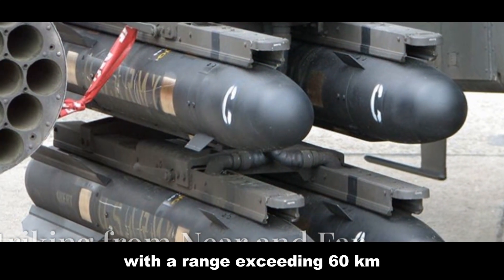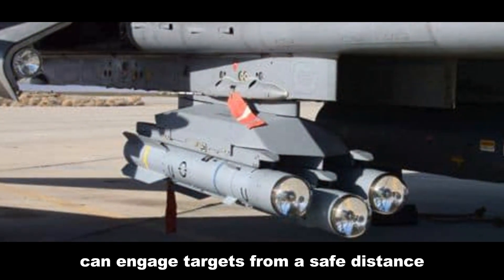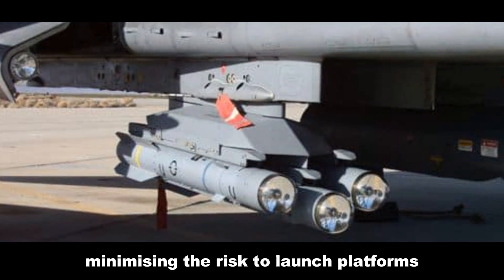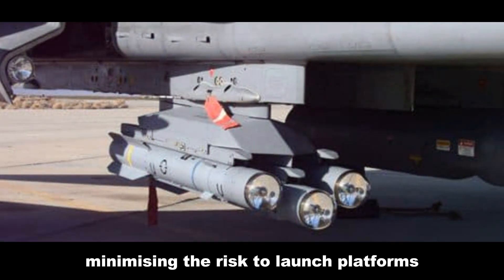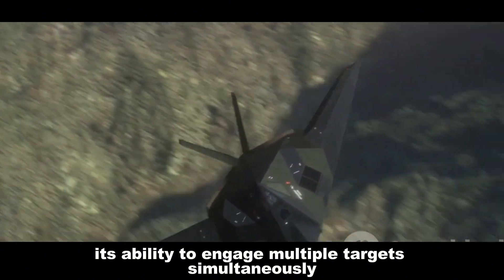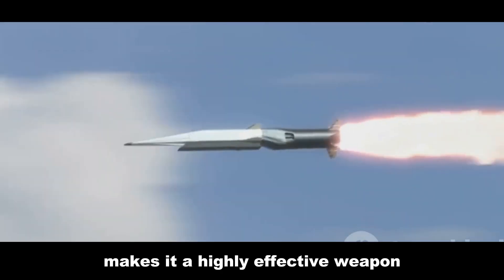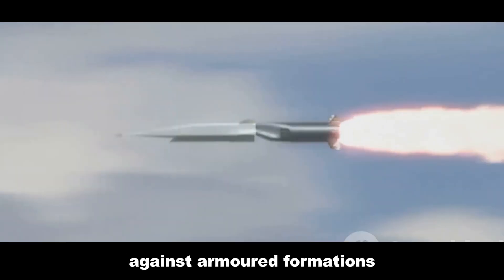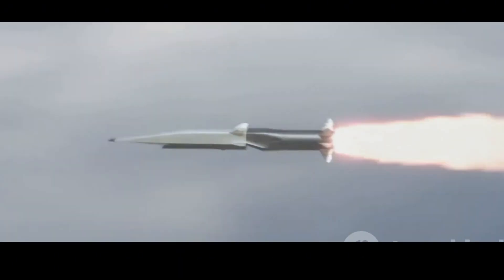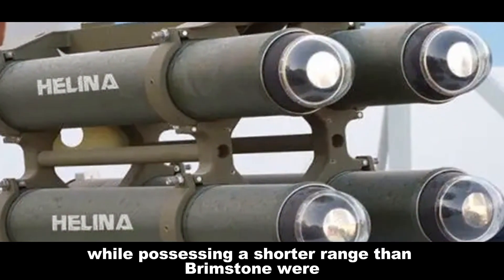With a range exceeding 60 kilometers, the Brimstone 1 missile can engage targets from a safe distance, minimizing the risk to launch platforms. Its ability to engage multiple targets simultaneously through its advanced seeker and fire control system makes it a highly effective weapon against armored formations.